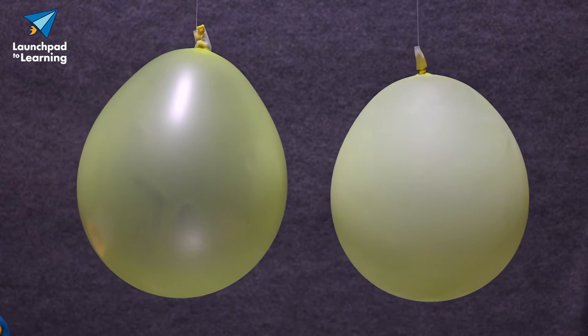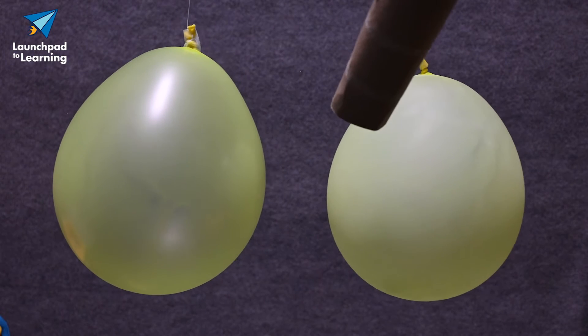Here's a cool way to show Bernoulli's principle in your home. Take two balloons, tie them on strings, and hang them slightly apart. Now, if we take a paper towel tube and blow steady between them, what do you think will happen? Let's try it.